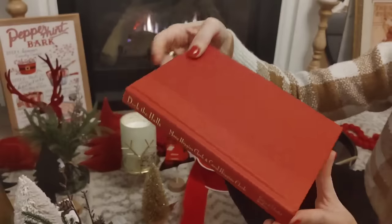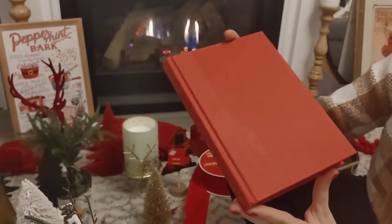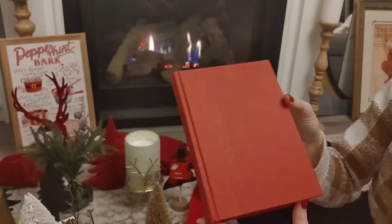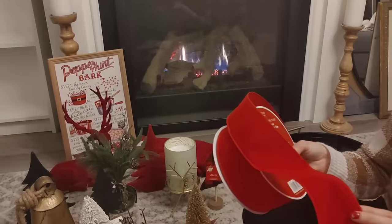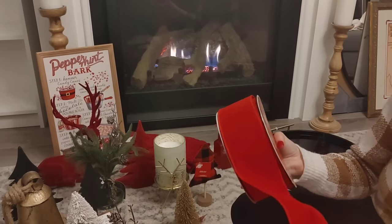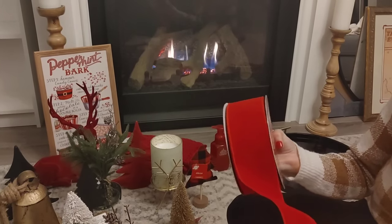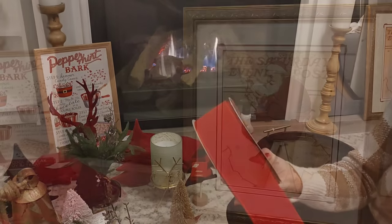I also found this Deck the Halls book when I was out thrifting. A lot of you suggested that I should add some books to my bookshelves when I'm decorating, so I thought that was a great idea. I'm kind of on the hunt now for some really pretty books I can scatter throughout my bookshelves for the Christmas season. I also forgot to show this ribbon — it was from Michaels last year in this gorgeous velvet color. I got a few packs when it went on for 70% off, so I think it was maybe $5. It's wire ribbon, so it's great for using on trees or garlands — it makes it a lot easier to work with.